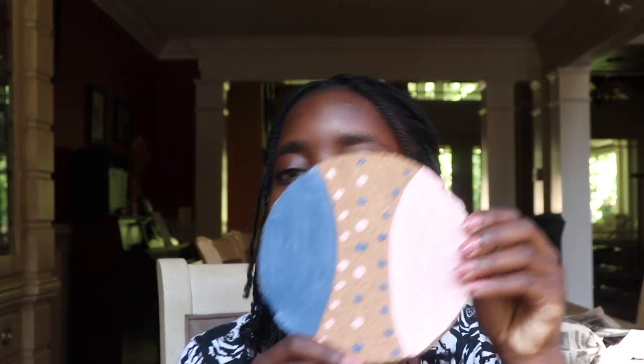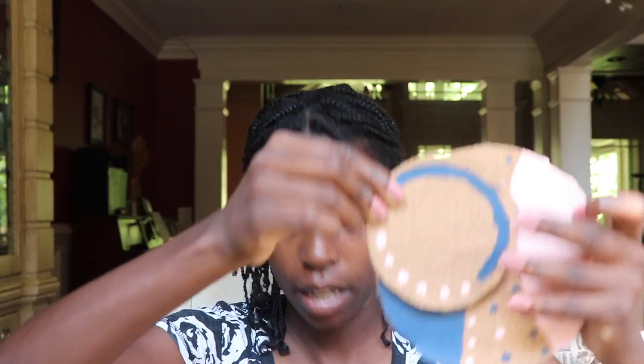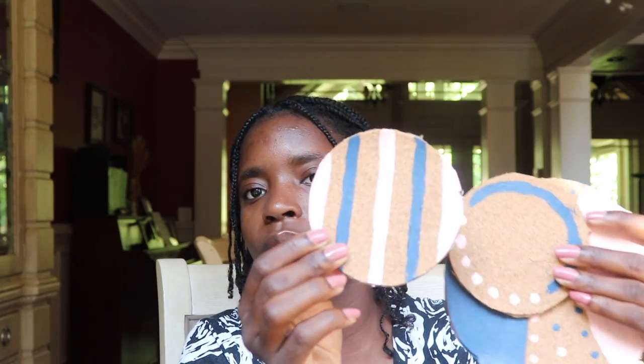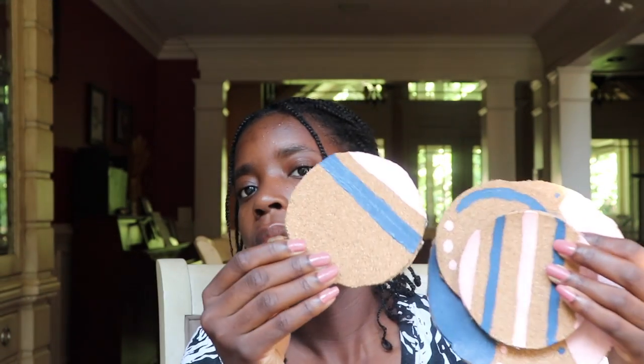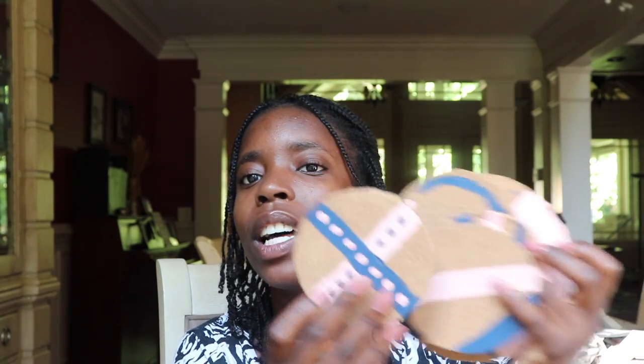I made these myself. I had some leftover cork board from years ago when I was obsessed with Pinterest — and I made coasters out of them. I just cut it up into circles and painted them in the colors of my room. I cut a big circle and a bunch of little circles to go around it, so it'll be the big one with all the little ones around it.